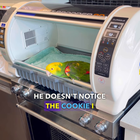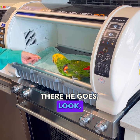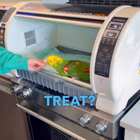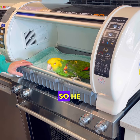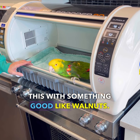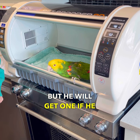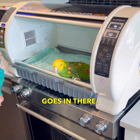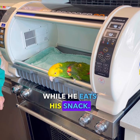He doesn't notice the cookie I gave him. Look, Cookie — you want a treat? There he is. So he can start associating this with something good, like walnuts. He doesn't get walnuts anymore, but he will get one if he goes in there. So I just let him sit in there for a little bit while he eats his snack.